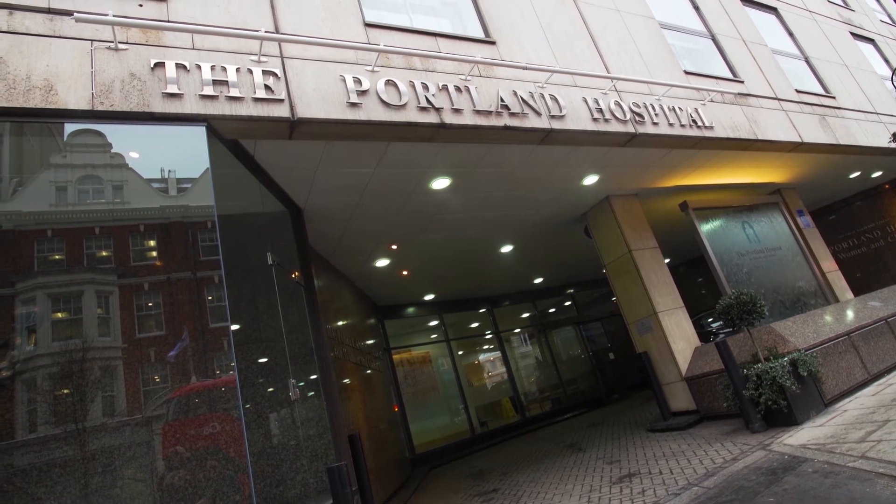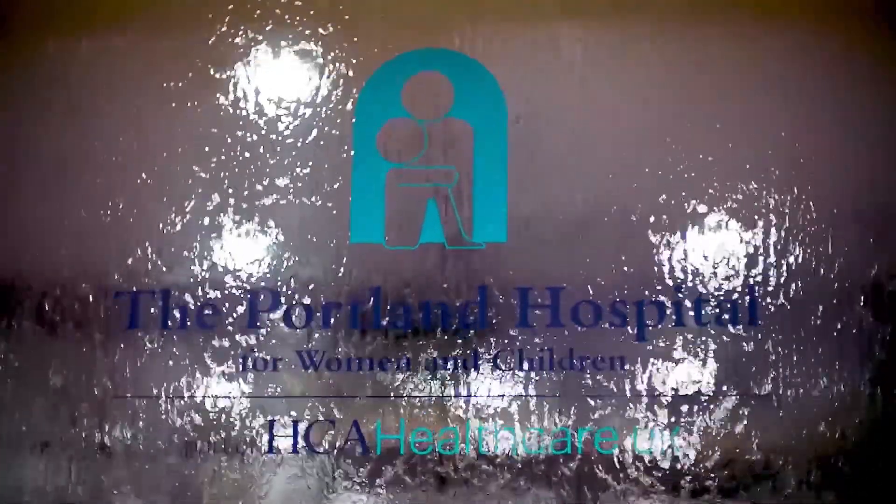The Portland Hospital makes me feel welcomed as the staff are very friendly. I'm definitely looking forward to the recovery and when I'm better, looking forward to that a lot.